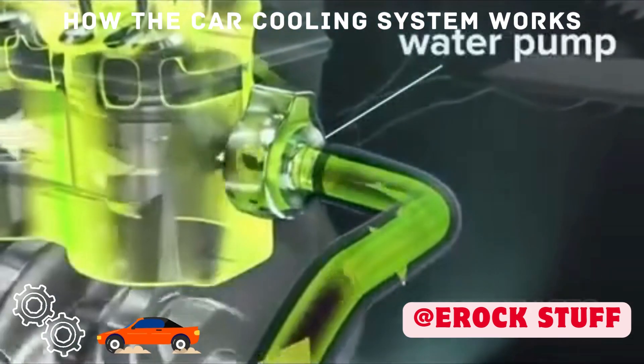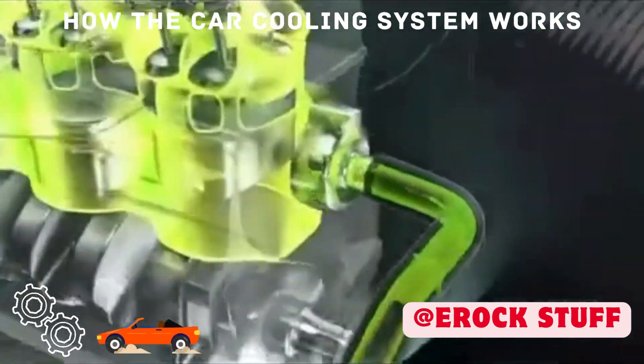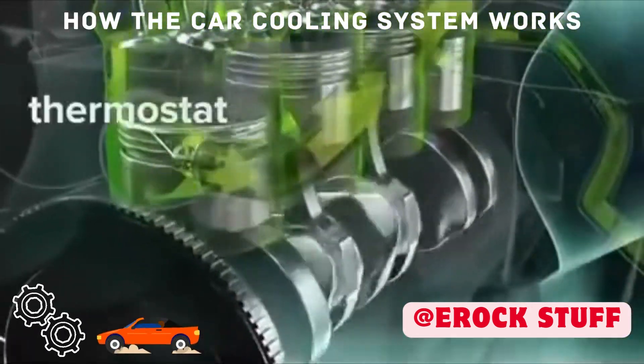A water pump keeps the coolant system flowing and properly pressurized. The thermostat regulates coolant temperature.